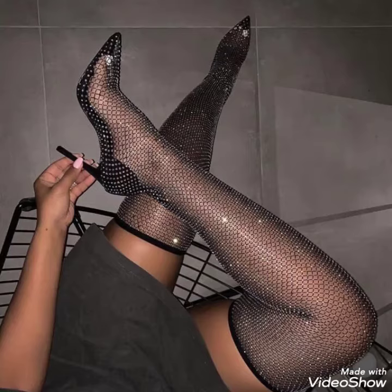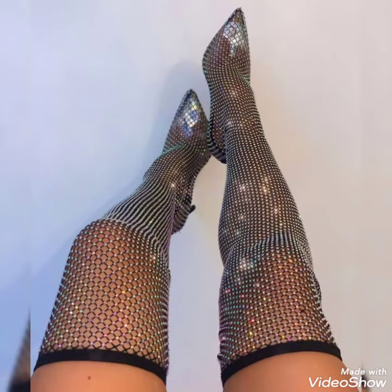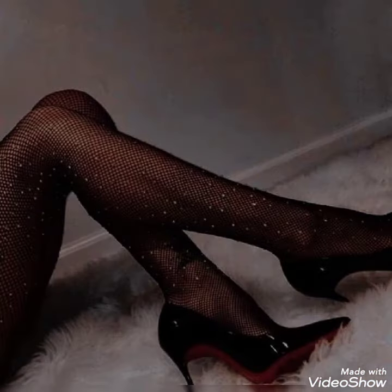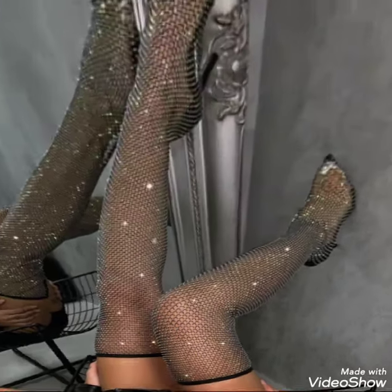Hello friends, welcome back to my channel Fashion Ideas. I hope you will be fine and doing well. I am back again with another video of fish stocking nets with high heels shoes. I hope you like this amazing collection of fish stocking nets with high heels shoes, and I suggest you to watch this video till the end for more designs and ideas.